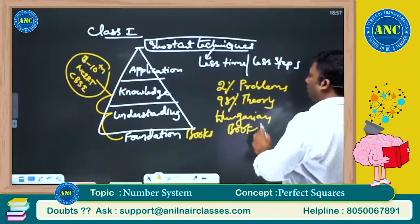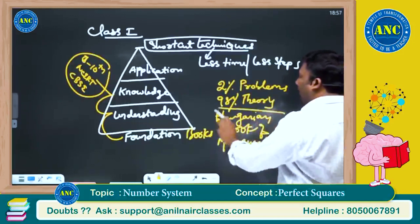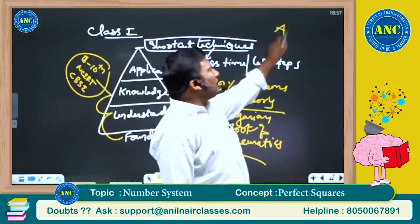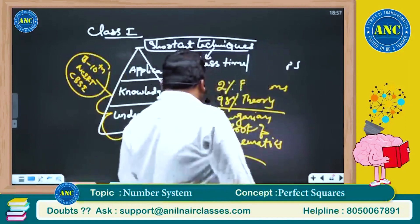Hungarians are considered to be extremely good in mathematics. You can find a lot of these books at artofproblemsolving.com, also known as aops.com.